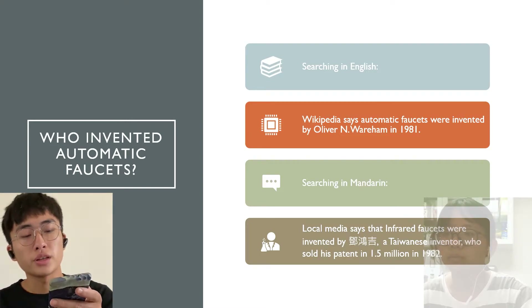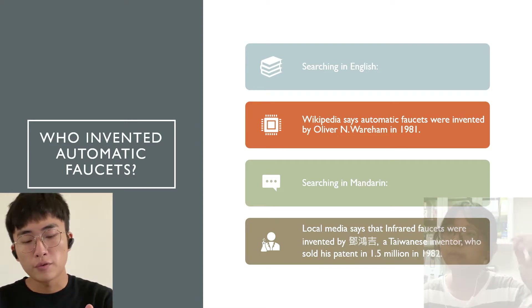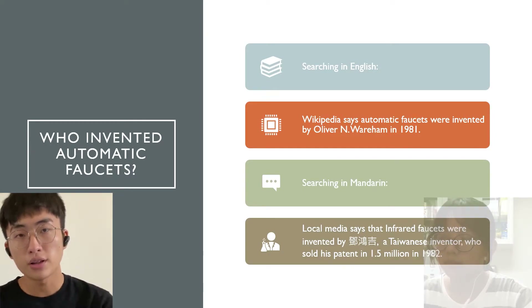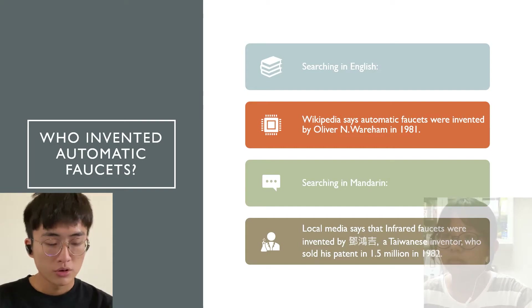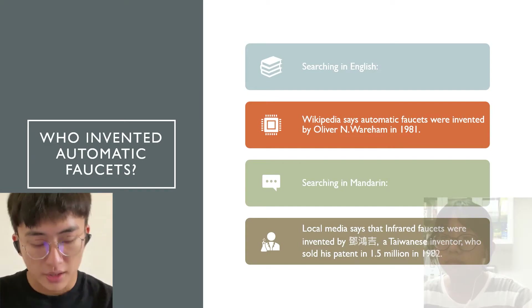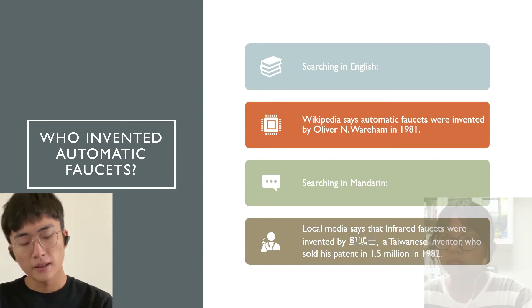Searching in Chinese, local media say the sensor faucet was invented by Deng Hongji, a Taiwanese inventor, who sold the patents for $1.5 million in 1982.